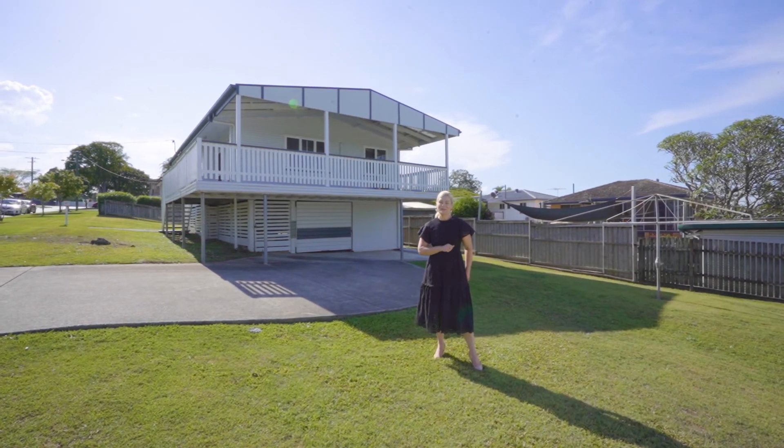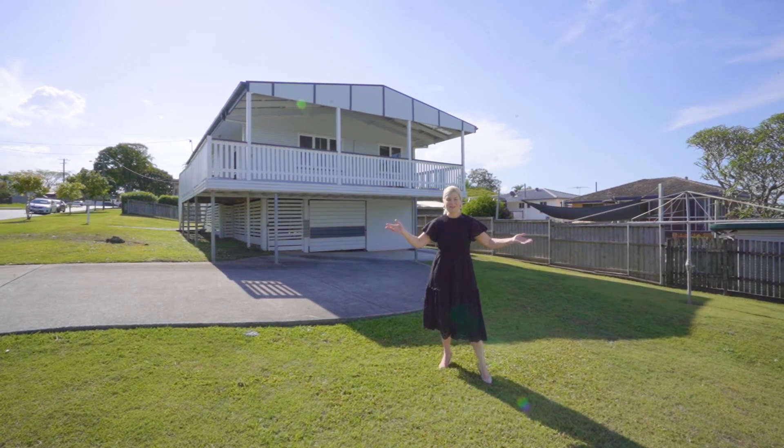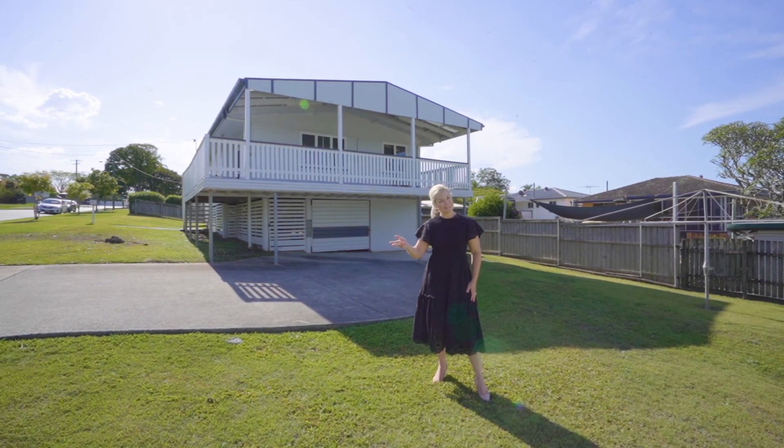I'm Keren Osgaby from Sold Property Group. I can't wait to see you at the open home for number 12 Annette Street at Tingalpa.